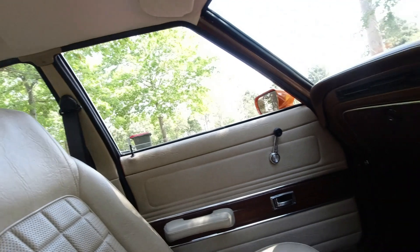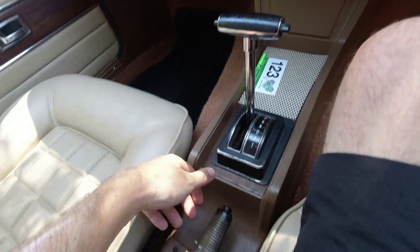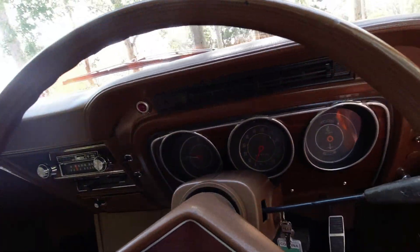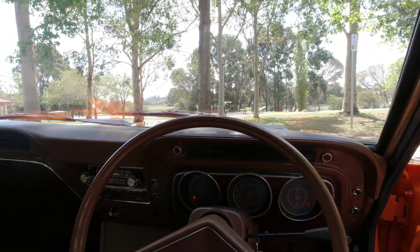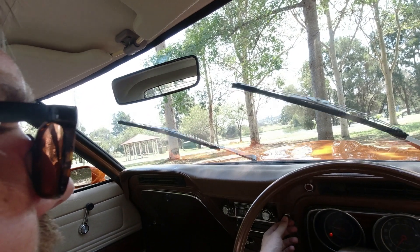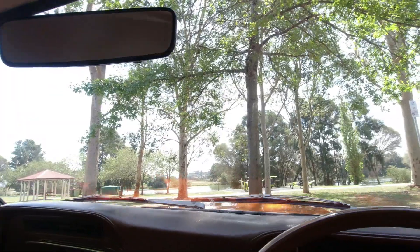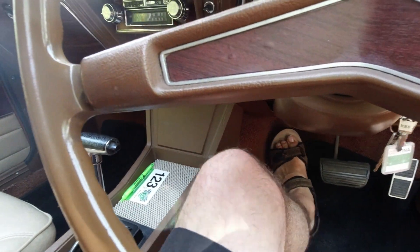It's a three-speed Borg Warner automatic, though I believe you could have a manual as well. There's a handbrake and two pedals as you'd expect. Really nice driving position with a good view out. I'm going to put the ignition on to see if we can make some wiper action occur — yes, that's the heater fan, and that's the wipers. Now where is the screen wash? I can't see anything down there.